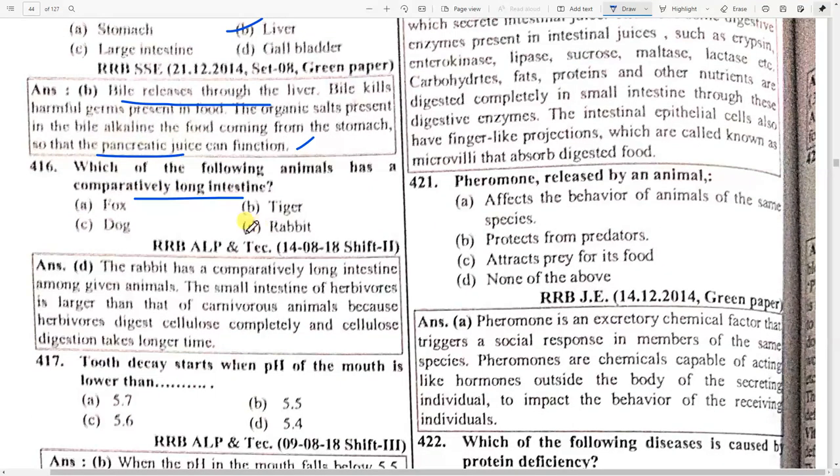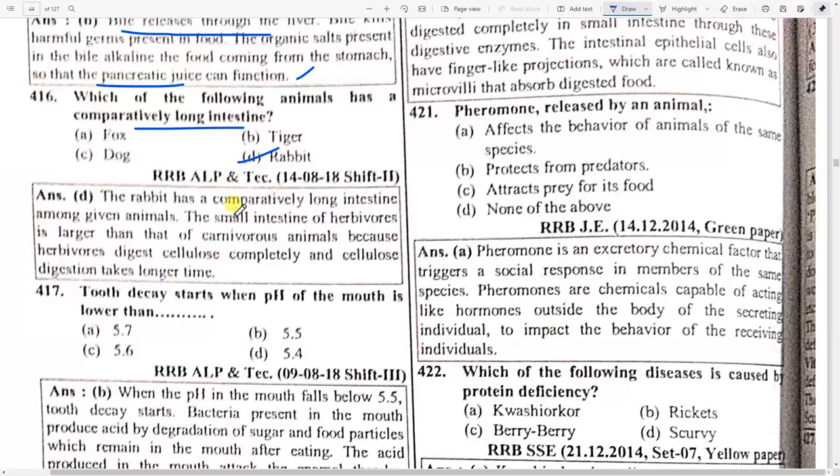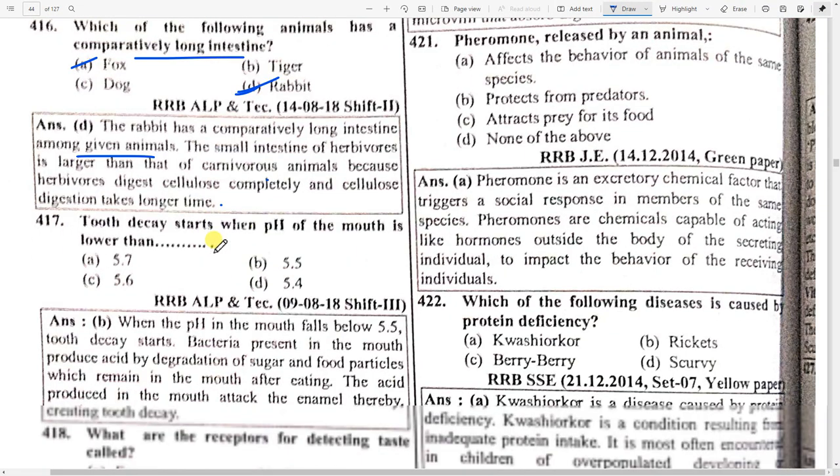Which of the following has a comparatively long intestine? Option D — rabbit. The rabbit has a comparatively long intestine. The small intestine of herbivores is larger than that of carnivorous animals because herbivores digest cellulose completely and cellulose takes a longer time.